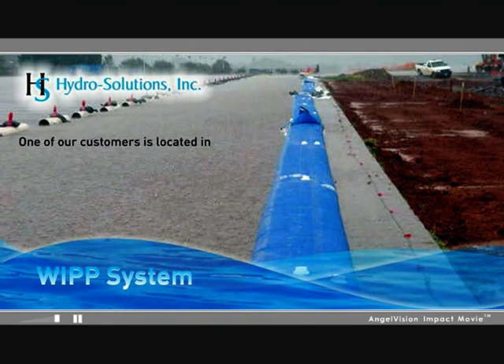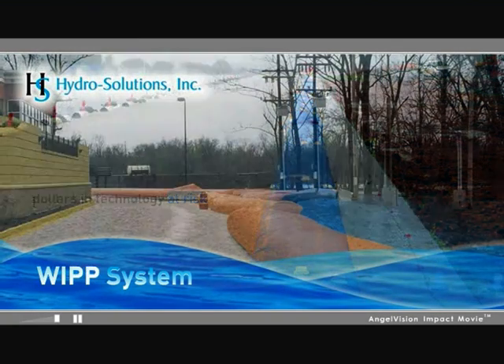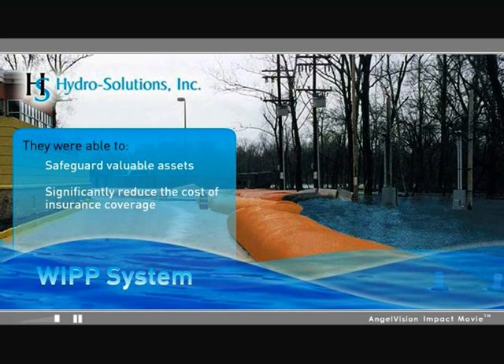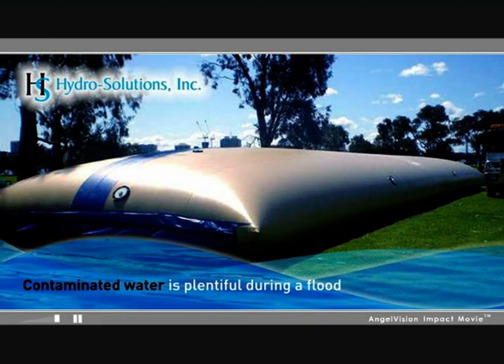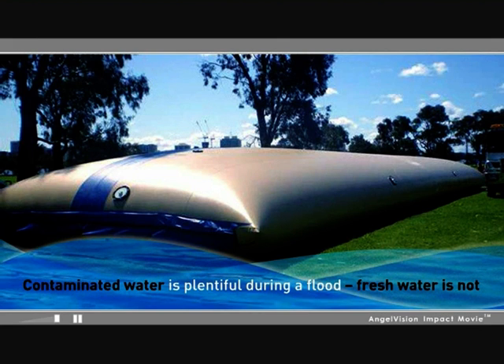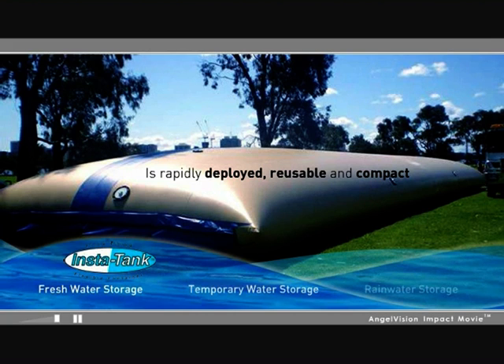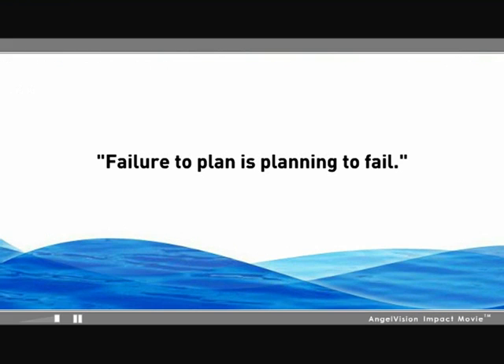One of our many customers is located in a 100-year floodplain, putting historic structures and millions of dollars in technology at risk. By initiating a flood preparedness plan featuring the WIP system, they were able to safeguard valuable assets and significantly reduce the cost of insurance coverage. Contaminated water is plentiful during a flood — fresh water is not, unless you've planned ahead with the InstaTank. InstaTank keeps fresh water on hand in the worst of conditions. Failure to plan is planning to fail.